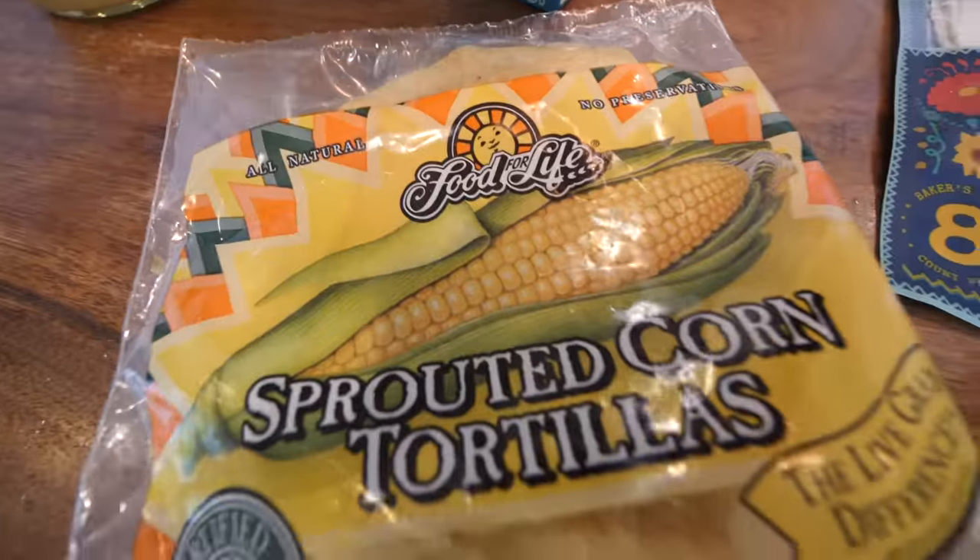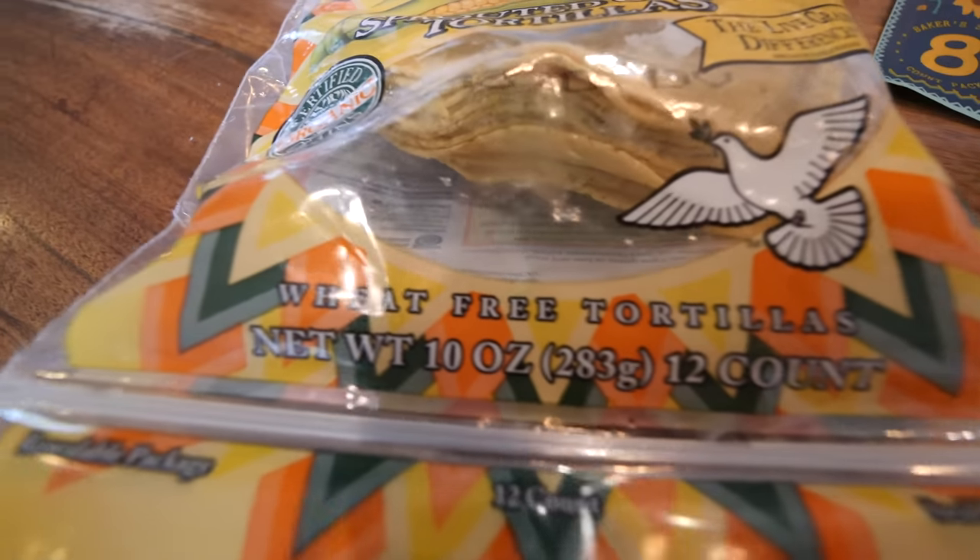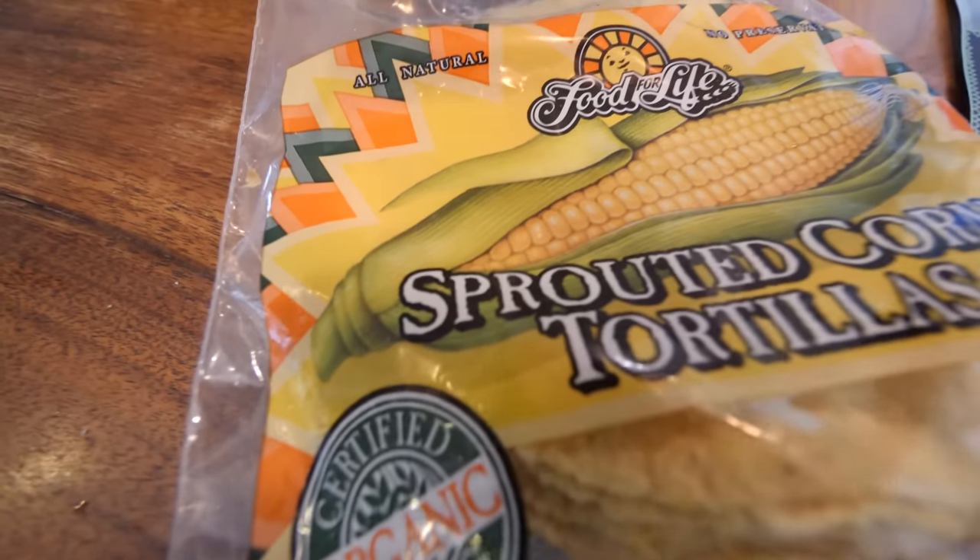For taco night we do the sprouted corn tortilla. They're certified organic and made by Food for Life, and they are in the frozen section. There is no cornmeal or corn flour in this. I don't have a problem with cornmeal but as I'm trying to supercharge the nutrition in our house, I take every little opportunity, and these are delicious.